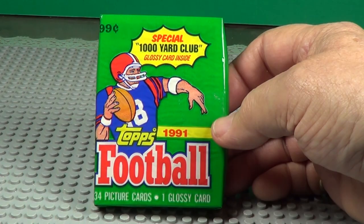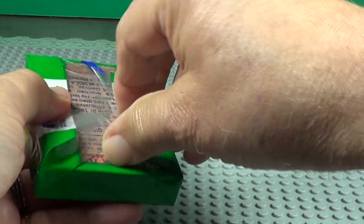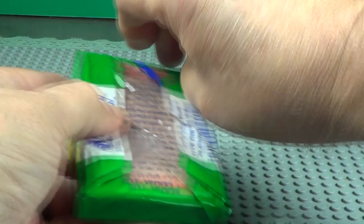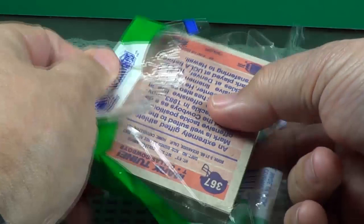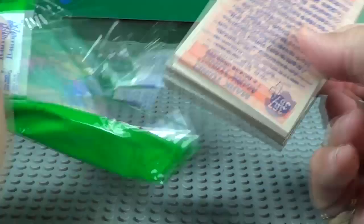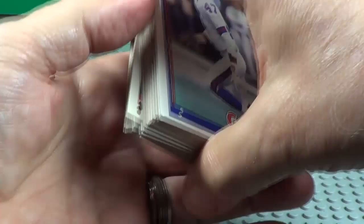These are not like wax packs, so they tear up pretty much when you open these. No sense trying to save this pack. Well, half of them are forward and half of them are backwards. Let's see here what we can find.